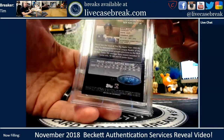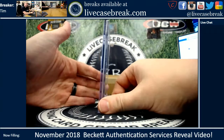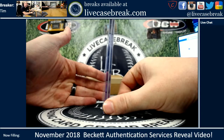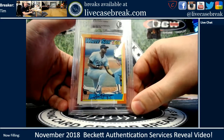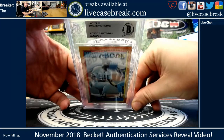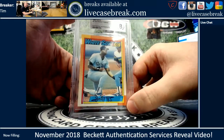And then my favorite — Frank Thomas. For those of you guys that don't know, he had a big error card in the '90s — it was the no name on front. And he got one signed right where the name should have been. That's amazing. The 414A Frank Thomas, and authentic. Boom.